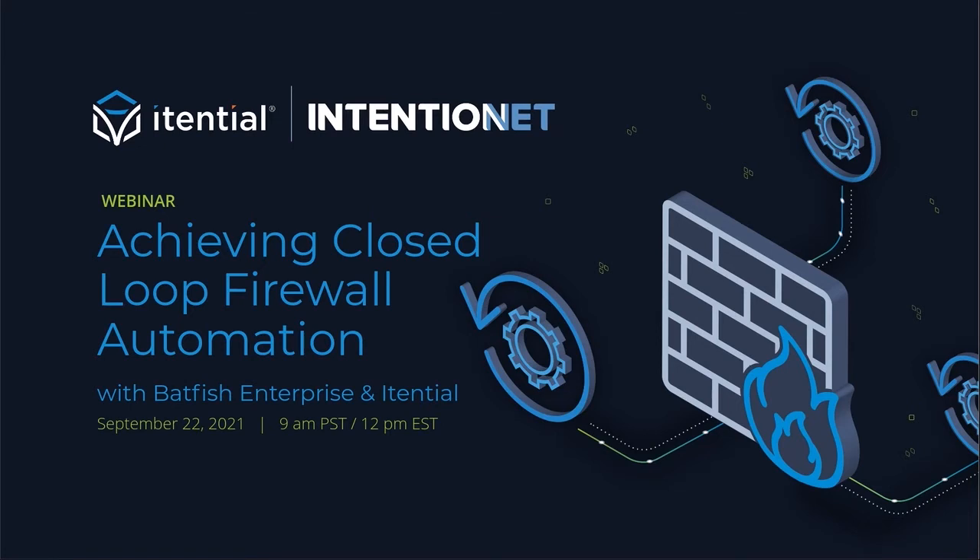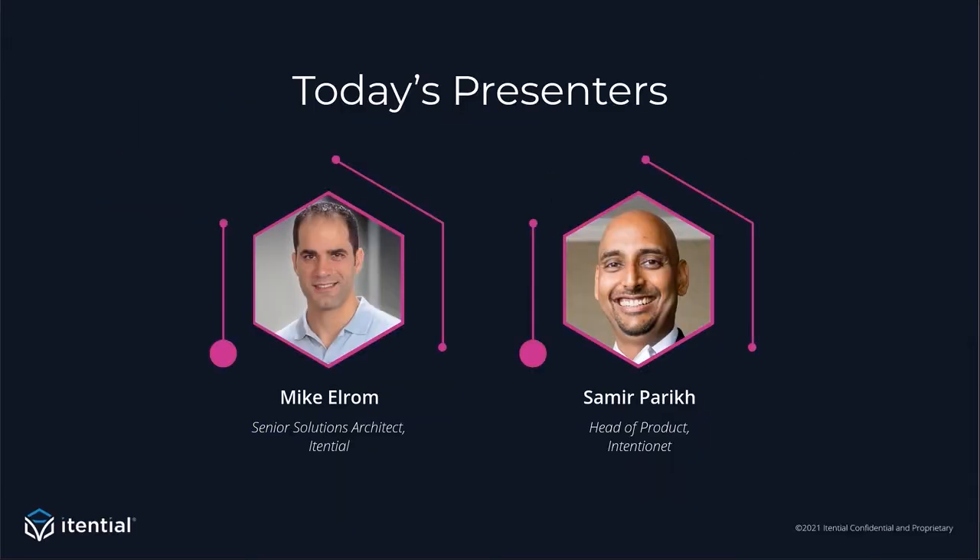Hello everyone. Depending on where you're located, good morning or good afternoon. Welcome to today's webinar: Achieving Closed-Loop Firewall Automation with Batfish Enterprise and Itential. As a quick introduction, my name is Mike Elram. I'm a Senior Solutions Architect at Itential, and I'm joined today by Samir Parikh from IntentionNet.